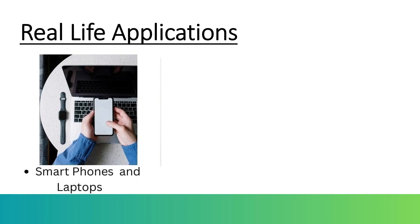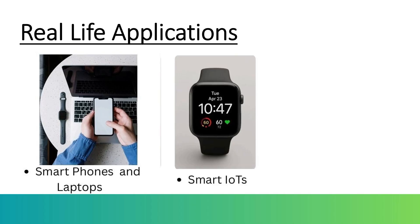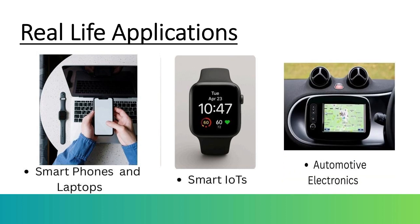Looking at real-life applications: smartphones and laptops — VLSI enables the design of powerful processors and memory chips that allow them to run fast, multitask smoothly, and remain compact. In smart devices and IoT — smart watches, home assistants, and connected appliances — VLSI allows real-time data processing with minimal power consumption, making them intelligent and efficient. In automotive electronics, modern cars use VLSI-based chips for features like automatic braking, parking assistance, and EV battery control, improving safety and user experience.